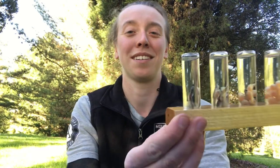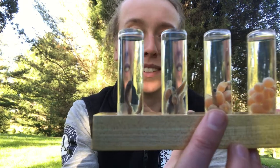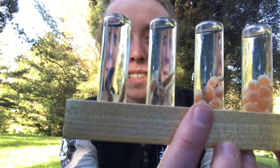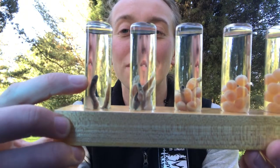Fry are big enough to leave the redd and start to live in the open water of the stream, but they're still tiny — only a couple of inches long — and I have some right here. So those are the eggs we learned about, these are the alevin with their little lunchbox bellies attached, and then these are the fry, and they're still really tiny.